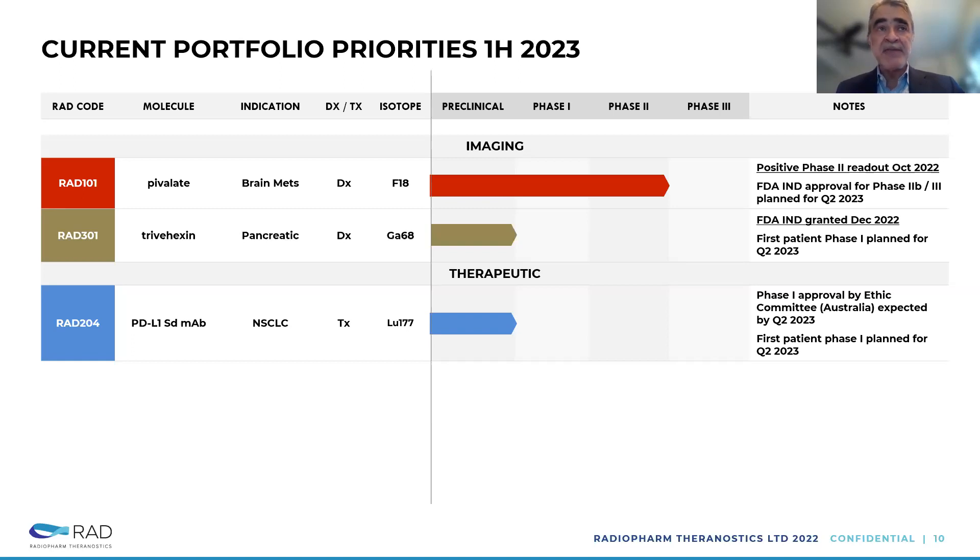We have three priorities for the near term. RAD101 (Pivalate) is an imaging agent for brain metastasis — we're going to apply to the FDA in Q2 here and look for an expansion. For PD-L1, the IND was granted at the end of December last year, with the first patient planned in Q1 2023. We're also going to go live with our first therapeutic, RAD204, which is one of the nanobodies targeting PD-L1 — we're going to run a study in Australia, applying for ethics committee approval in Q2 2023, and after approval, we'll enroll patients very quickly.